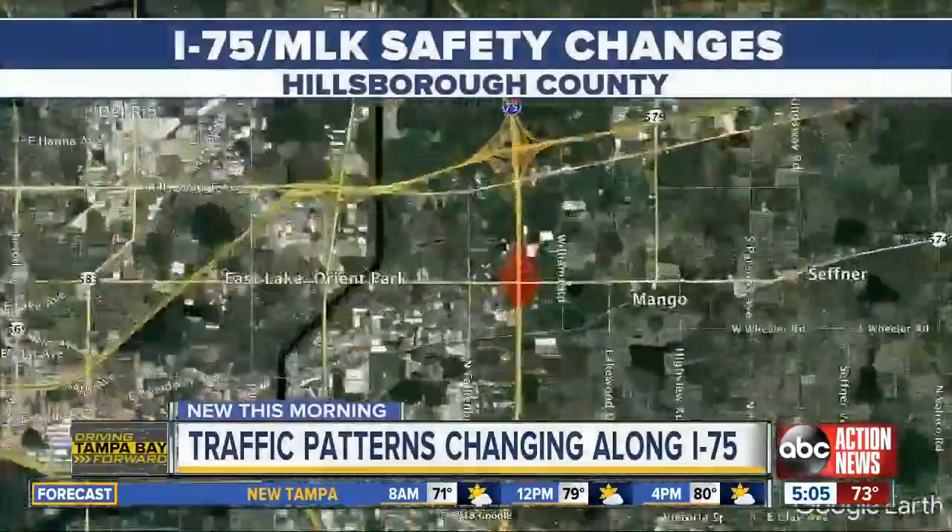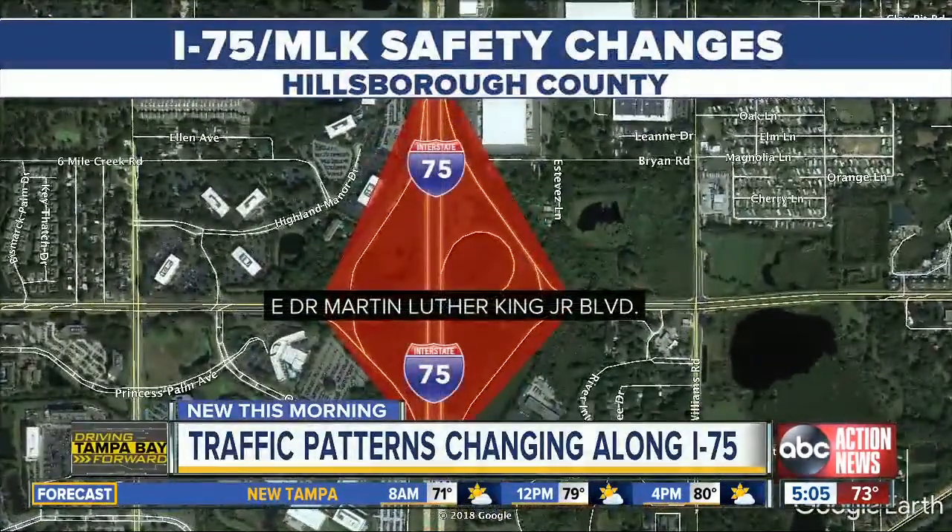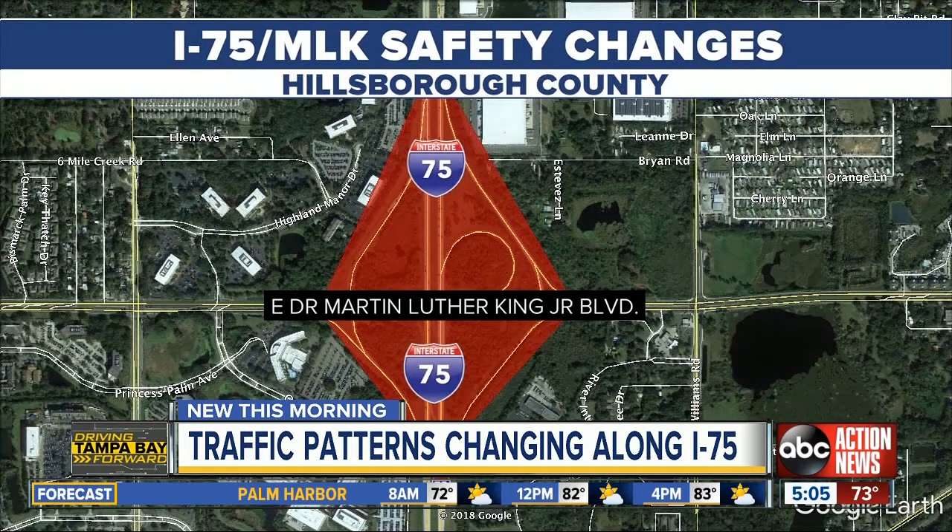Also, the state plans to install a barrier separating traffic heading northbound on the interstate from drivers getting on and off I-75 for the MLK and I-4 exits. They're building a two-lane northbound roadway just east of the travel lanes within the existing right-of-way. And back out here live, if you're wondering about the timeline of construction, it is expected to start within two years.